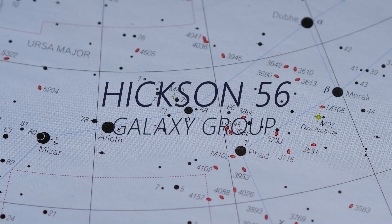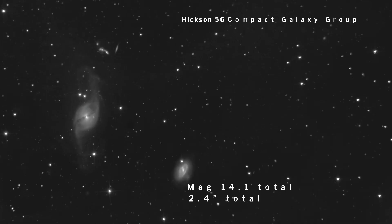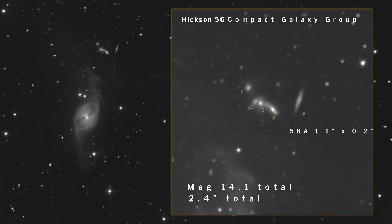Hickson 56 is a small close group of galaxies that sits to the south of NGC 3718 in the direction of the two magnitude 12 stars. It sits at 425 million light-years away and each of the galaxies are between magnitude 14 and 17. It has an overall magnitude of 14.1 and the overall distance across the five galaxies is less than two and a half arc minutes, but you will pick it up if you have good enough aperture. I was able to get a slight hint of this with my 12-inch telescope.